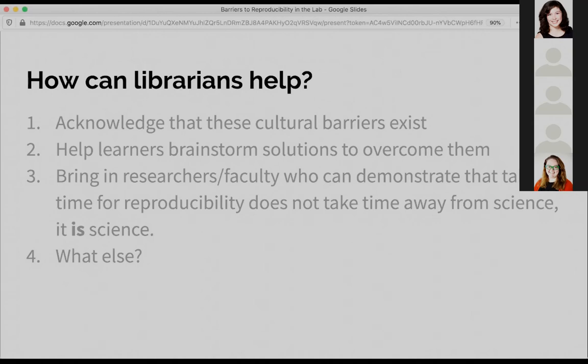Something we did was have learners get together and brainstorm solutions to overcoming these barriers. Somebody could say, 'In my lab, I was able to convince my PI because I showed them this influential article,' or, 'I tried this new technique and it was really effective.' We also thought it would be great to bring in more senior researchers or faculty who can talk about how they have made changes in their own practices or set up new systems that help save them time — because sometimes it doesn't quite make that connection until it's coming from a peer or a senior faculty member.